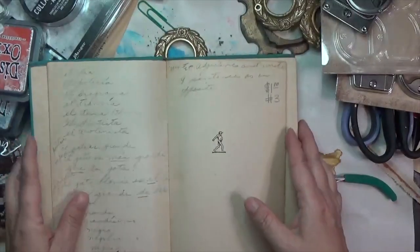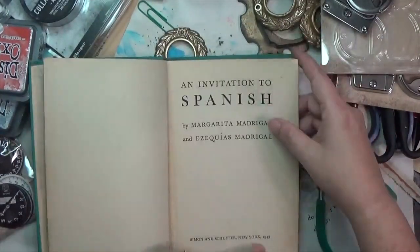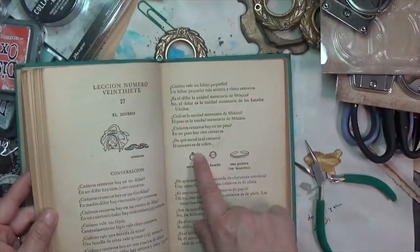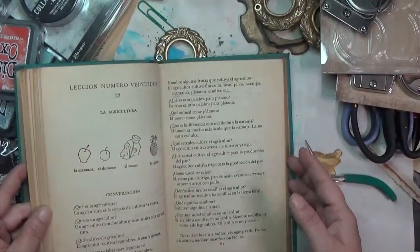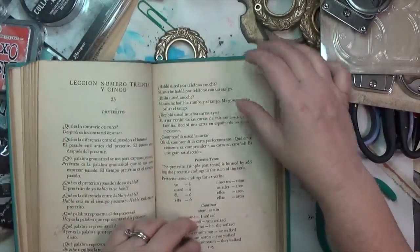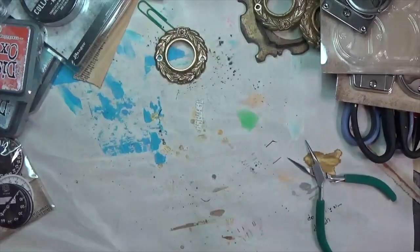A third language book: 'An Invitation to Spanish' from 1943. I don't know why there's a rooster on it, but it has some writing in it where somebody was clearly learning Spanish. The pages are neat. Everything I got was a dollar.